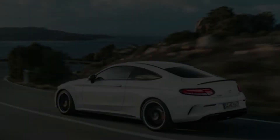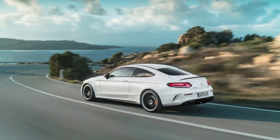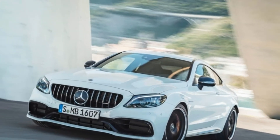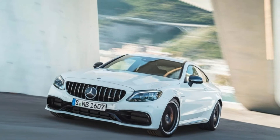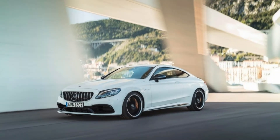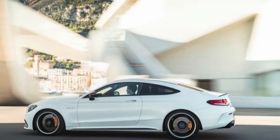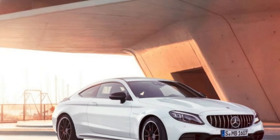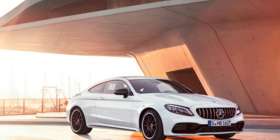Mercedes-AMG's iconic, hand-built 4.0-liter V8 carries over largely unchanged, delivering 469 horsepower and 479 lb-ft of torque in the C63, and 503 horsepower and 516 lb-ft in the C63 S models. The AMG Speedshift MCT 9-speed automatic, with its electrified steering wheel paddle shifters and wet-clutch launch system, replaces the previous 7-speed unit.